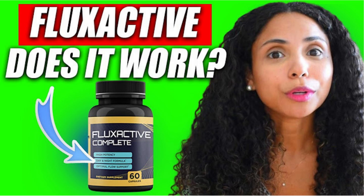I really hope I helped you with this Flux Active Complete review. I wish you better health and a great day — thank you.